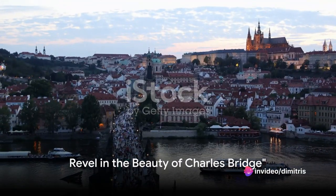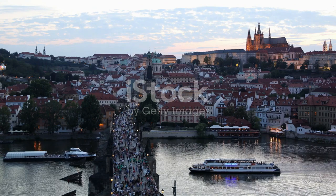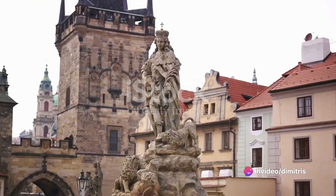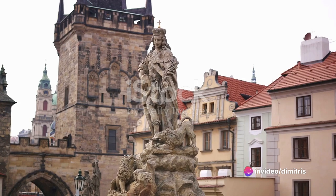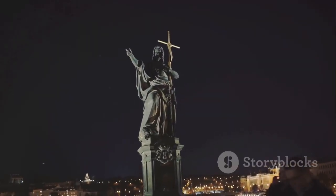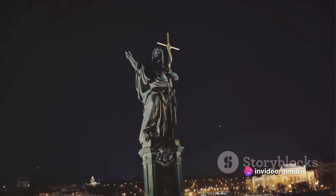Making its way to number eight is the iconic Charles Bridge. Gracing the Vltava River since the 14th century, this historic bridge has borne witness to the unfolding story of Prague. It's not just a crossing point, but a gallery of 30 statues, each one a masterpiece, silently narrating tales of saints and patrons. The most famous among them is the statue of St. John of Nepomuk, a martyr who was thrown into the river from the bridge itself.